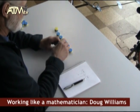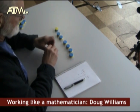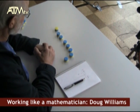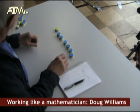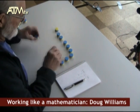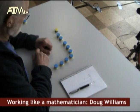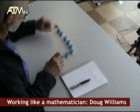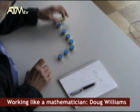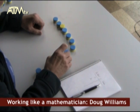G'day, it's Doug Williams here. If my class is learning to work like a mathematician, then the first thing I need is to find problems that I can interest the kids in. And the reason for that is quite simply that's the work of a mathematician — getting interested in problems.